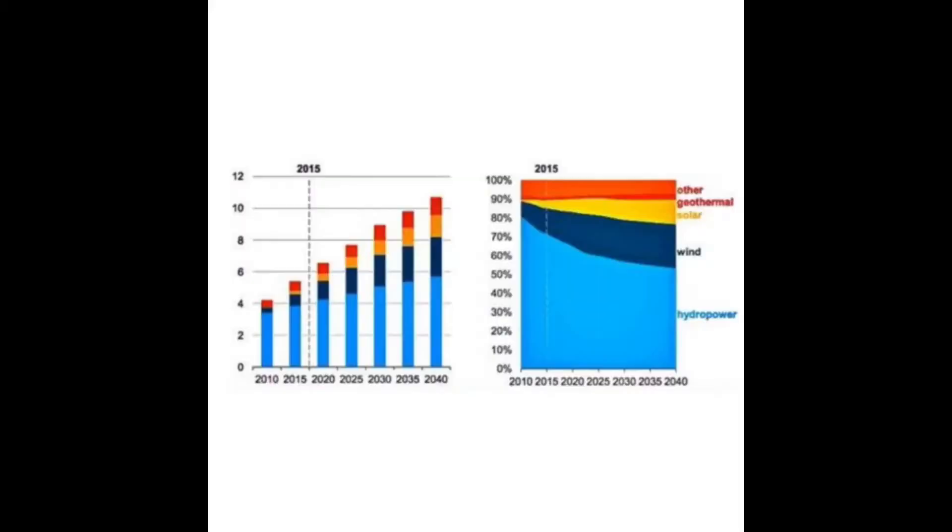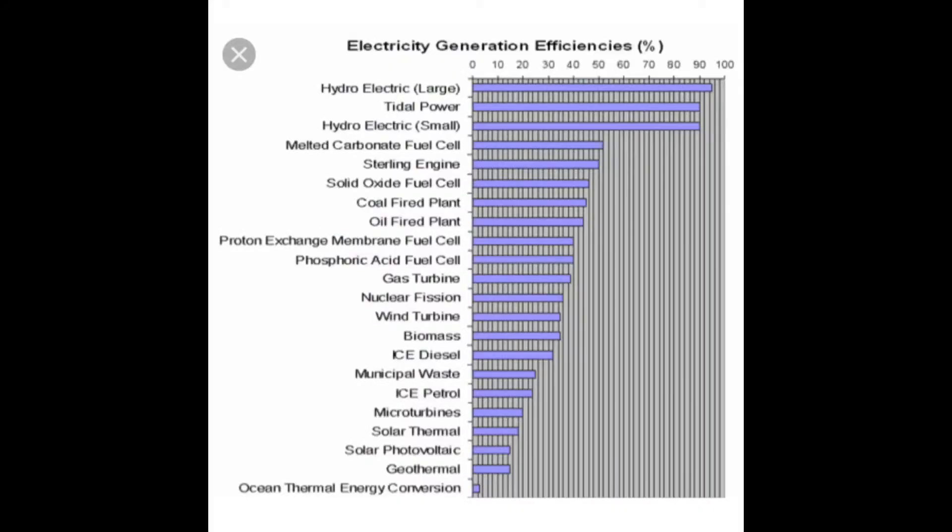This is the most popular and most widely used renewable energy source. It is also the most efficient energy source with a 90% efficiency rate, and hydroelectric power powers 20% of the world's energy.